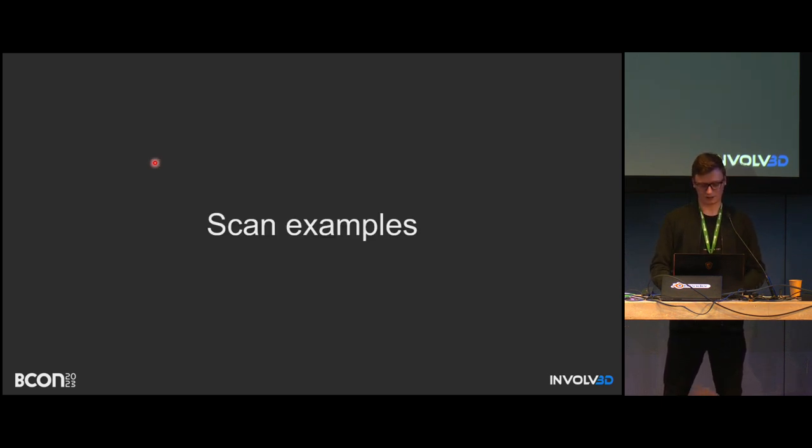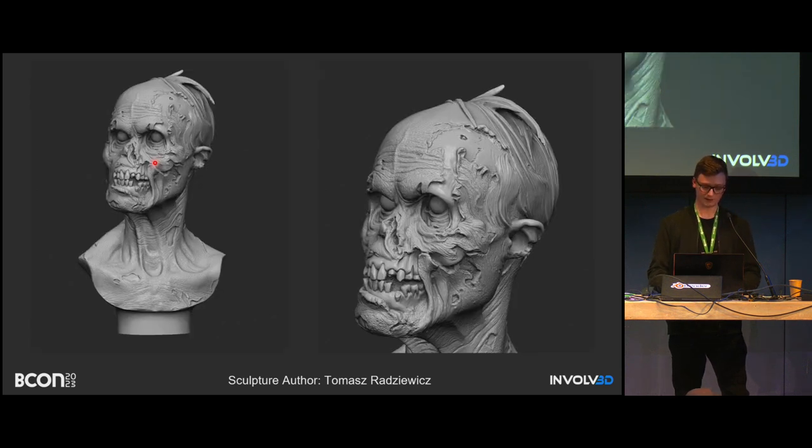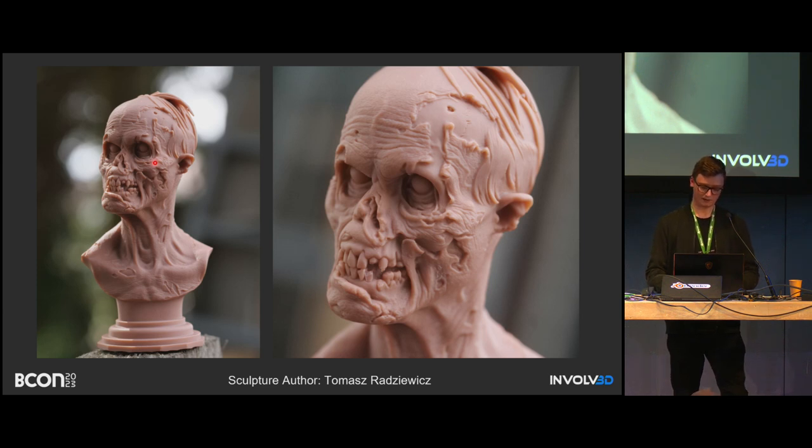I wanted to scan something more interesting than rocks or bricks, so I asked Polish sculptor Tomasz Zadziewicz if I could scan some of his sculptures. All of them are handmade with no digital copy, which opens opportunities to 3D print smaller or bigger versions. I also wanted to push photogrammetry to its limits — for example, I had to use focus stacking since the sculptures were quite small, like 20 centimeters in height. Here is an example and the 3D printed version — almost all details were reconstructed.